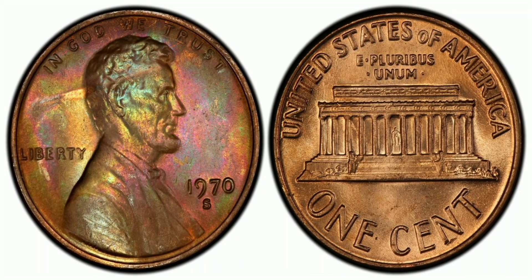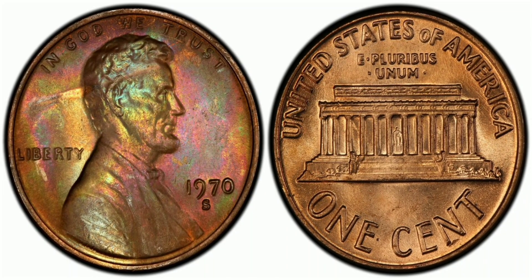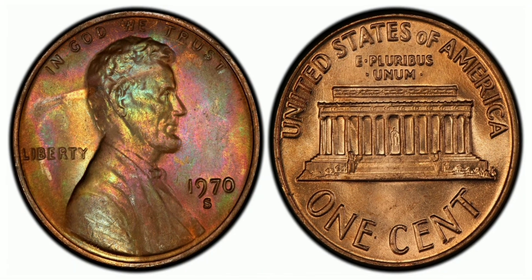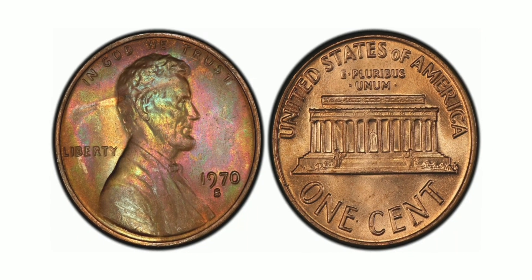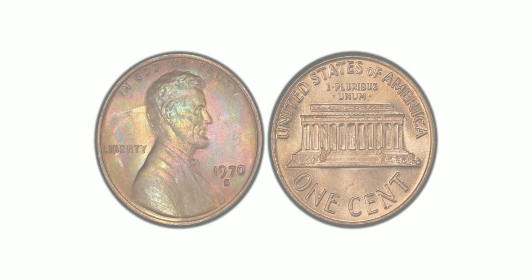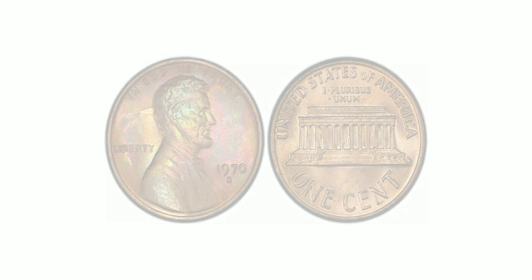This grade indicates the coin is in mint state condition with only minor imperfections. Coins in this condition are highly sought after by collectors and can fetch high prices at auction. Overall, the 1970 S1 Cent Large Date Double Die Obverse, Red is a rare and valuable coin that is highly prized, with its unique features and limited availability making it a must-have for serious coin collectors.